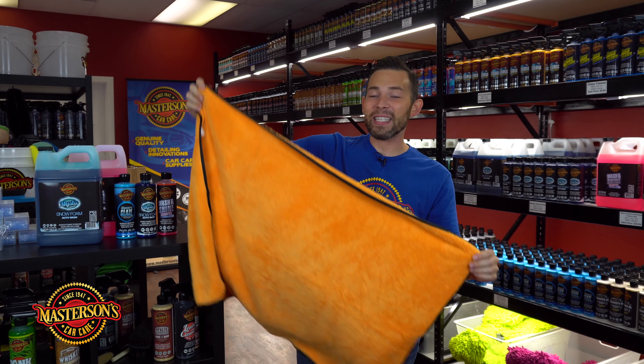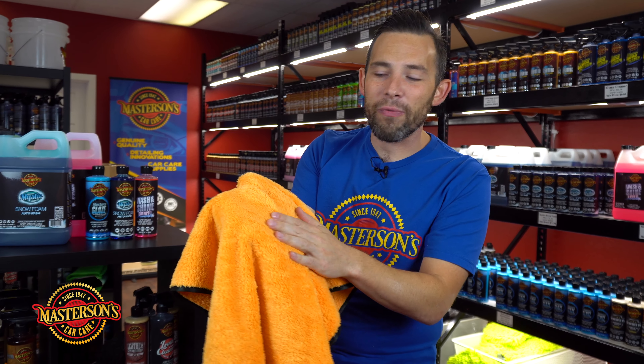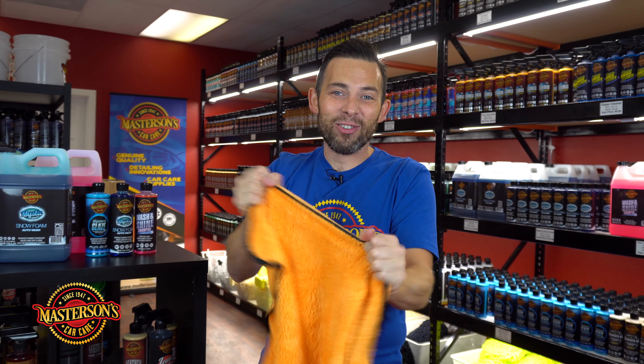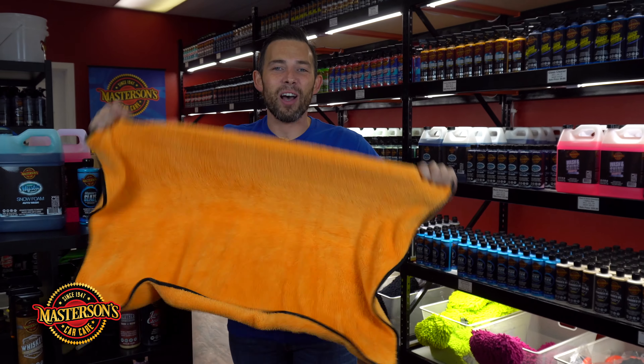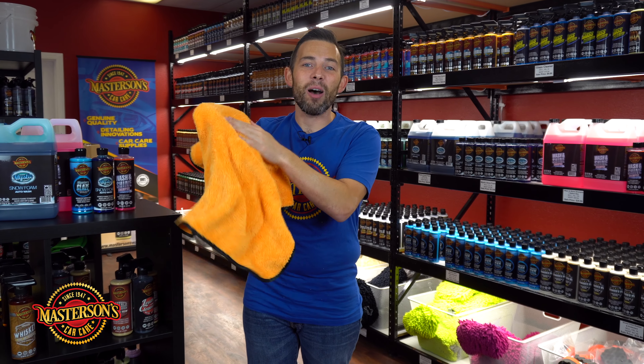This is a big towel — 36 by 25 inches — and it's extra soft 70-30 microfiber. It's a beautiful extra soft orange microfiber and it's silk lined. The silk lining means it's never going to scratch your car and it's extra durable. It's extra big, extra soft, and extra absorbent.